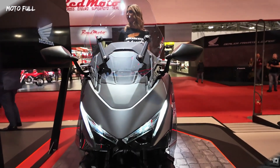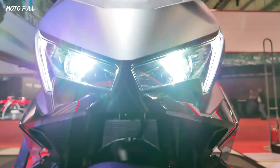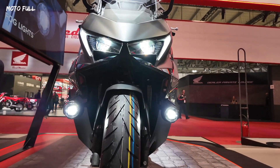For those interested in a more personalized ride, Honda offers accessory packs — comfort, style, travel, and urban — each tailored to enhance rider convenience and aesthetics.